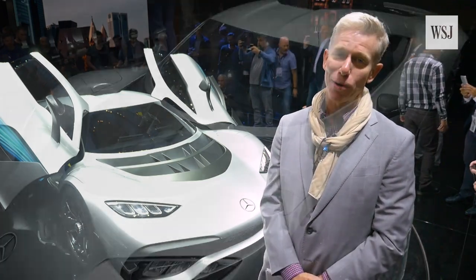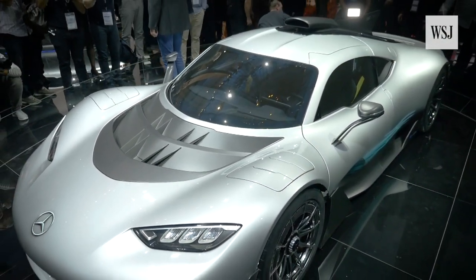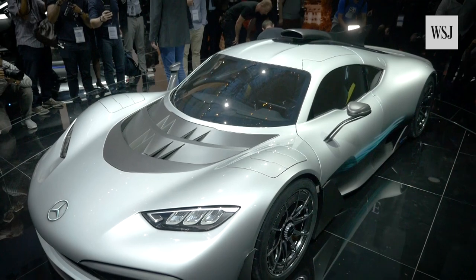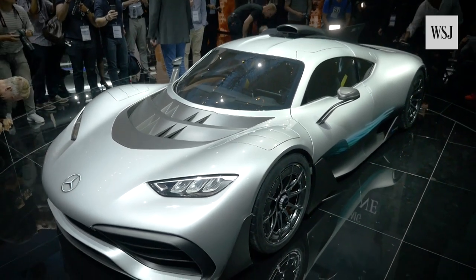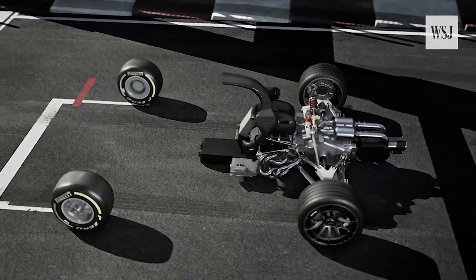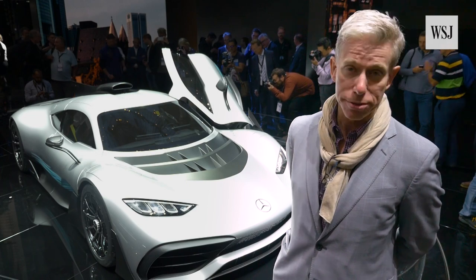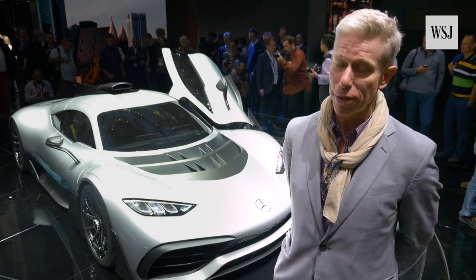Behold in all its dihedral door gloriousness, the Mercedes-AMG Project One — an outgrowth of Mercedes' Formula One efforts, which has three World Championships in the bag right now. It is built around the powertrain of a Formula One car, including an electrically turbocharged 1.6 liter V6 and three other electric motors that contribute a total of over 1,000 horsepower.